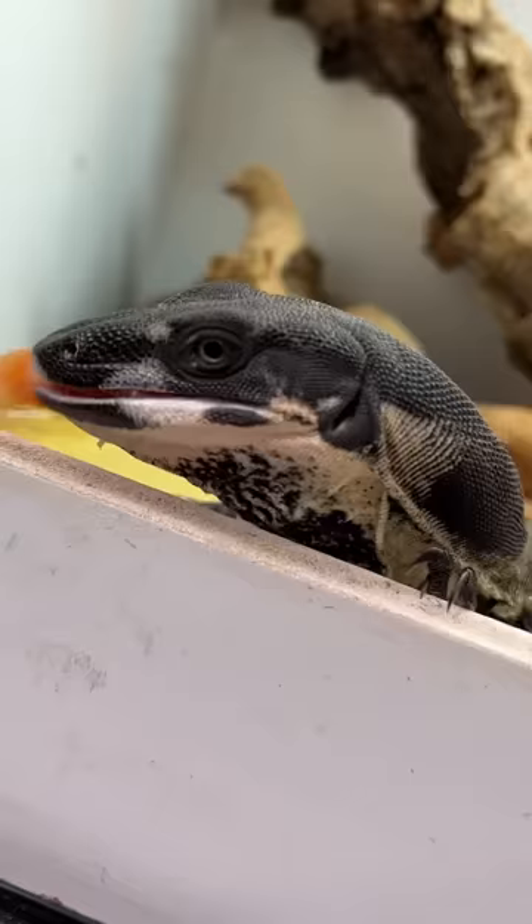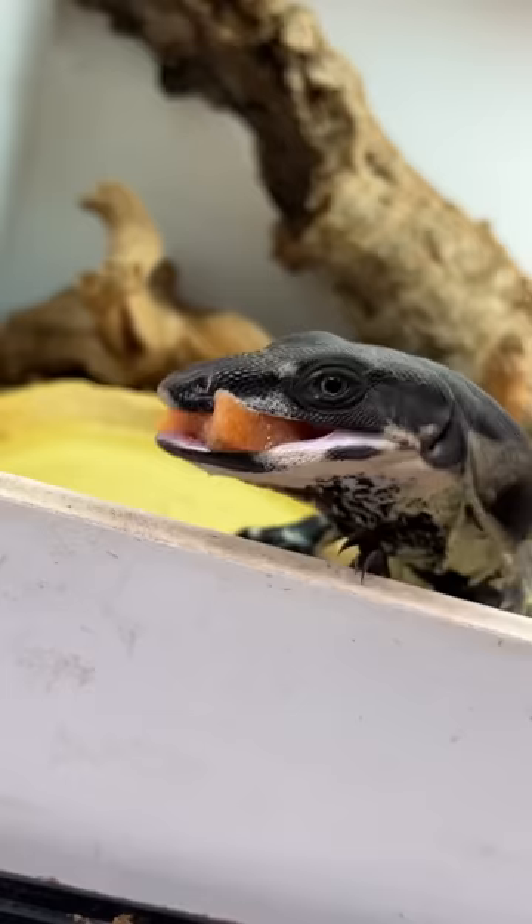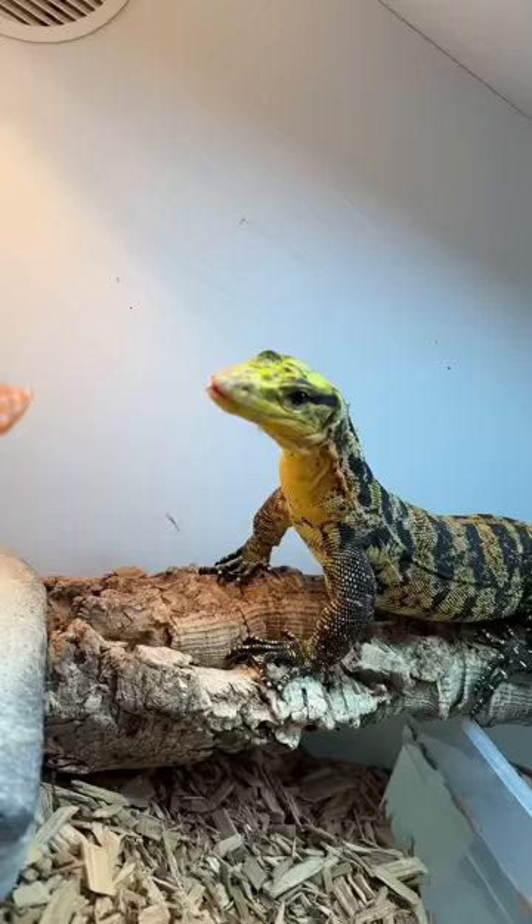Now it's Pixel's turn to eat, and she is probably the most food-motivated animal I have ever kept in my entire life by far. She's usually pretty skittish, but if there's food involved, all of that completely flies out the window. I looked back over at Apollo, and he looked like he was still hungry, so I gave him a couple more pieces as well.